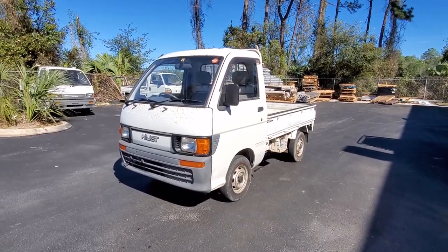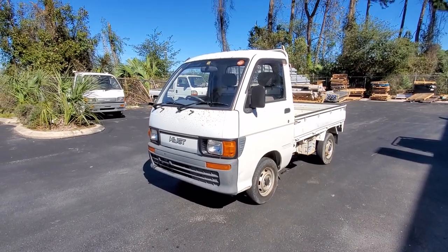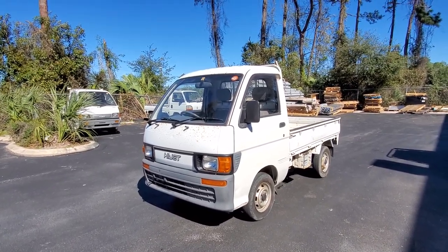Hey guys, Josh here with Nippon Imports, and today we are looking at a 1994 Daihatsu HiJet Climber.